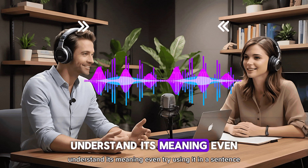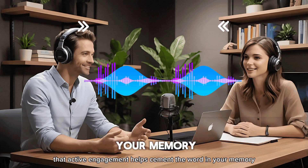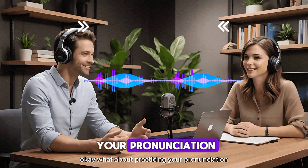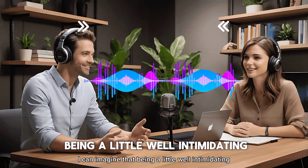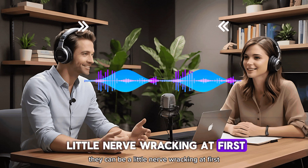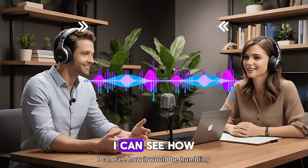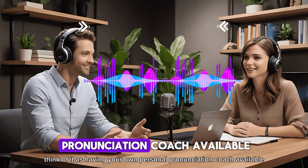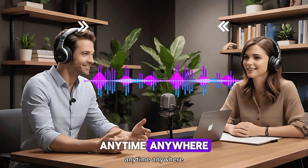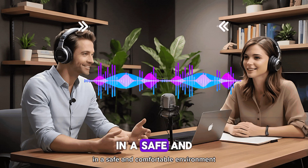When you come across a new word, take the time to look it up, understand its meaning, and try using it in a sentence. That active engagement helps cement the word in your memory. What about practicing pronunciation — the technique of recording yourself and comparing it to a native speaker? It can be a little nerve-wracking at first, but it's one of the most effective ways to pinpoint areas where your pronunciation could be better. Think of it as having your own personal pronunciation coach available anytime, anywhere, with no pressure and no fear of being judged. You can work on your pronunciation at your own pace in a safe, comfortable environment.